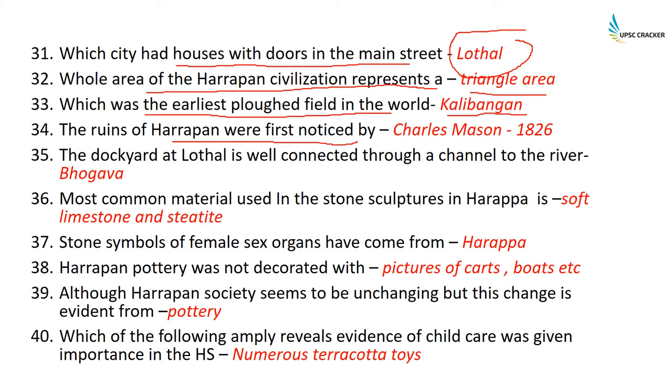The ruins of Harappa were first noticed by Charles Masson in 1826. Lord Cunningham later visited the place in 1853. The dockyard at Lothal, situated in the Gulf of Cambay, is well connected through a channel to a river — and that river is the Bhogava.